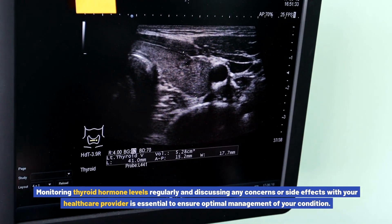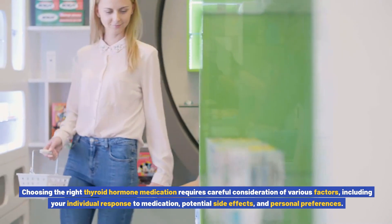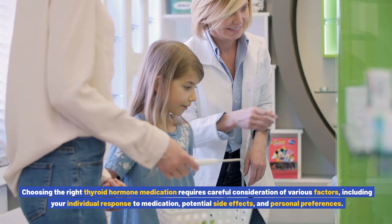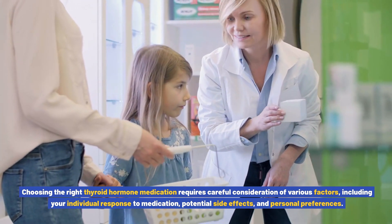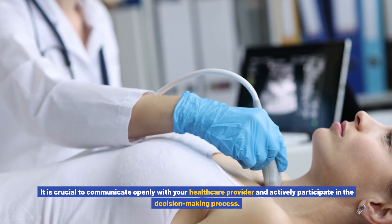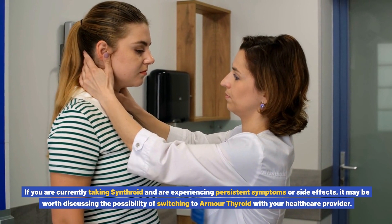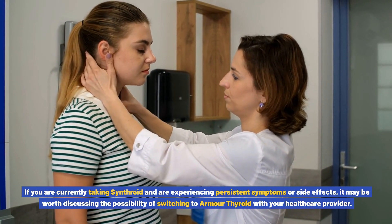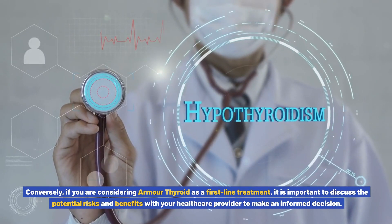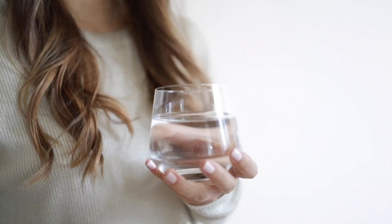Choosing the right thyroid hormone medication requires careful consideration of various factors, including your individual response to medication, potential side effects, and personal preferences. It is crucial to communicate openly with your healthcare provider and actively participate in the decision-making process. If you are currently taking Synthroid and experiencing persistent symptoms or side effects, it may be worth discussing switching to Armor Thyroid. Conversely, if considering Armor Thyroid as a first-line treatment, discuss the potential risks and benefits with your provider.